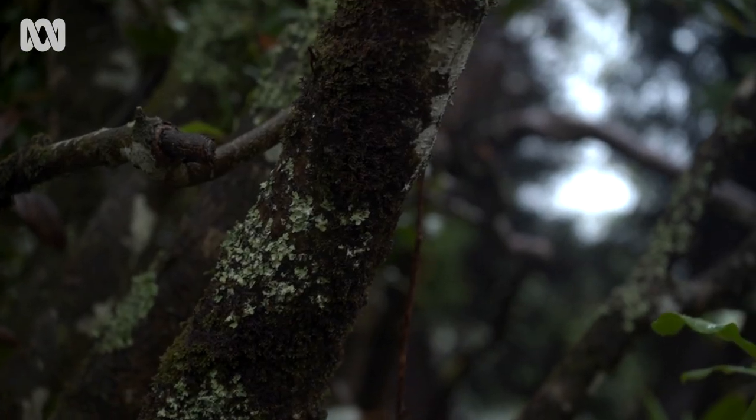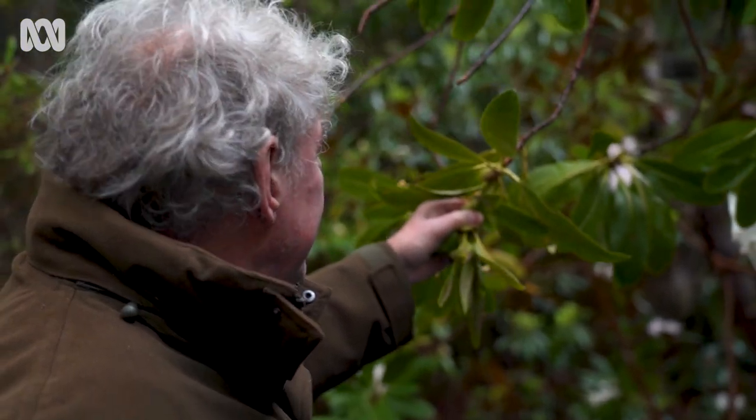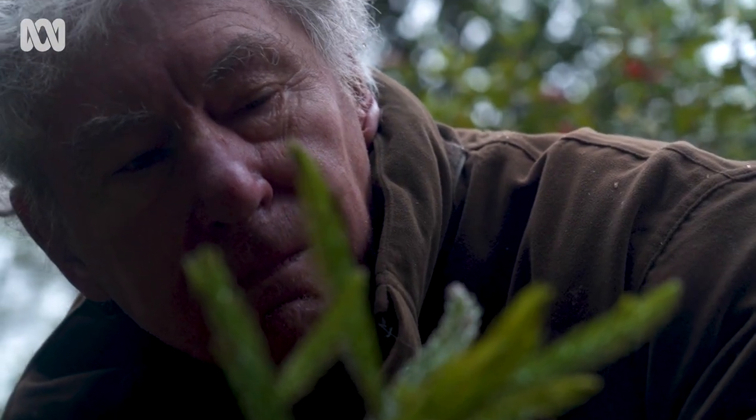Very proud to say I'm a member of the International Dendrology Society, and that is for people who grow trees. There was an article published on the most exclusive societies in the world that you can't join — our society was on that list. You can only be in it if you're invited to join.